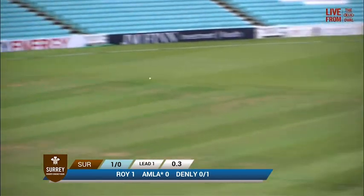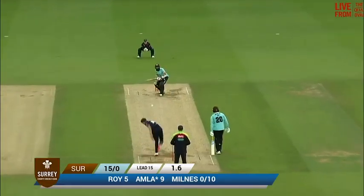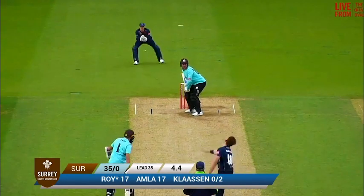As Hamler cuts away, he'll go past Daniel Bell Drummond's despairing dive at cover and go through to the boundary there, beautifully placed. Short ball and up on his toes goes Hamler. Gorgeous looking cricket shot from Hashim Hamler for four. That's just all touch from the artist.